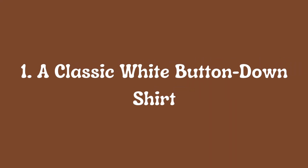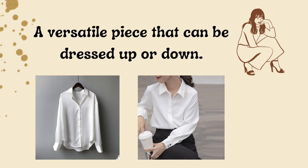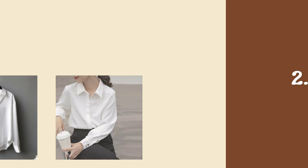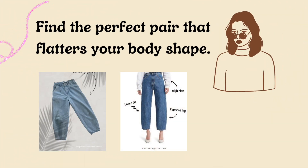One: a classic white button-down shirt, a versatile piece that can be dressed up or down. Two: well-fitting jeans — find the perfect pair that flatters your body shape.